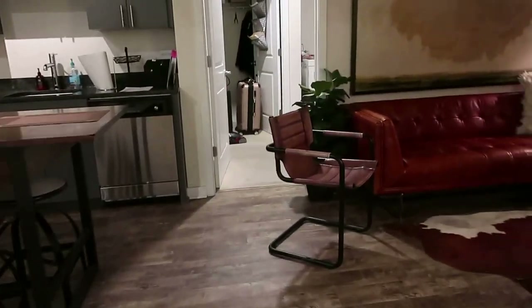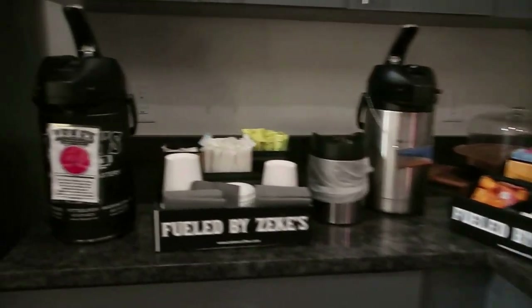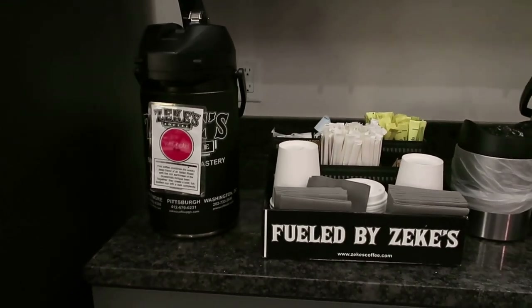This is the same as our room, so that's basically it. I just wanted to show you guys around the lounge a little bit, and I'm going to grab a coffee and we're going to head back upstairs.